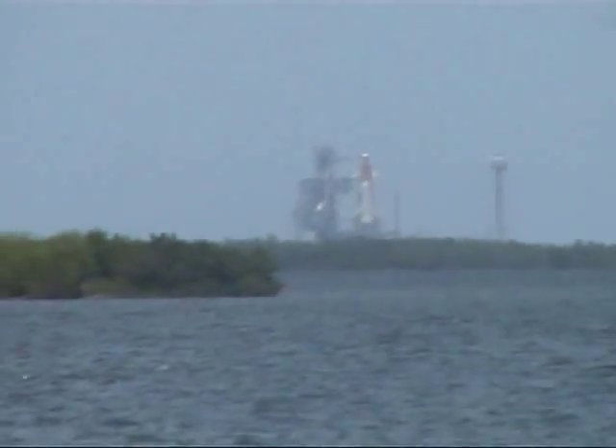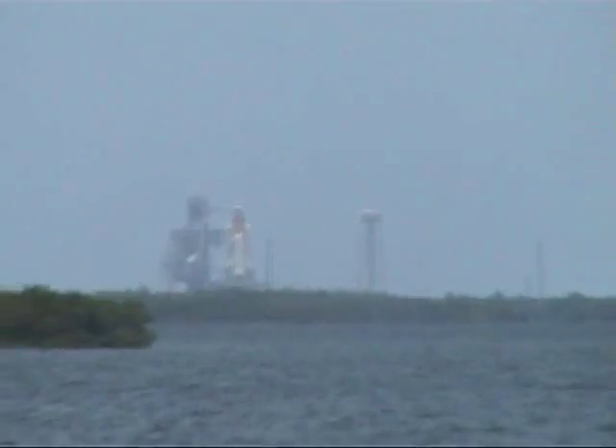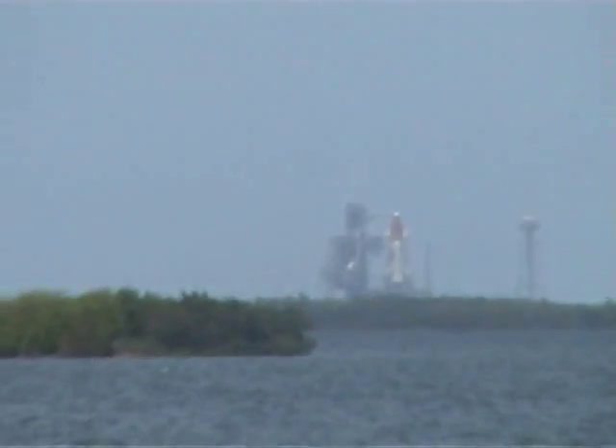Launch pads. Obviously we've got Atlantis sitting out there right now. She rolled out this morning. She's been on the pad maybe two hours. She should fly on June the 8th, about 7 to 7:30 p.m.